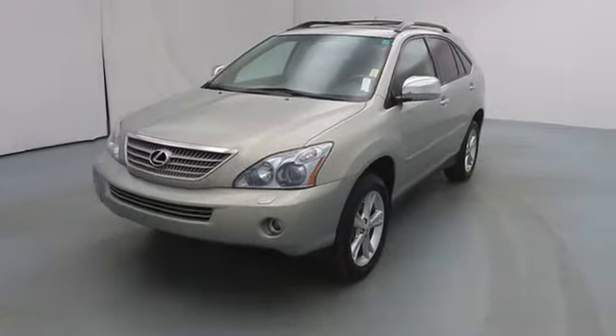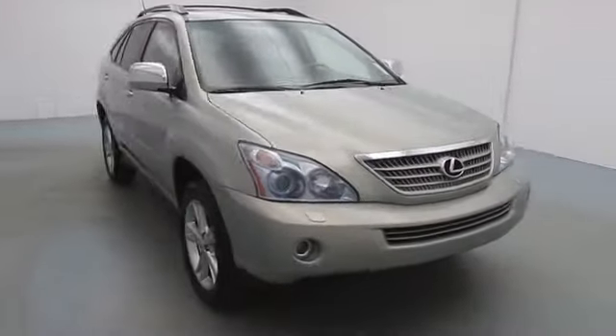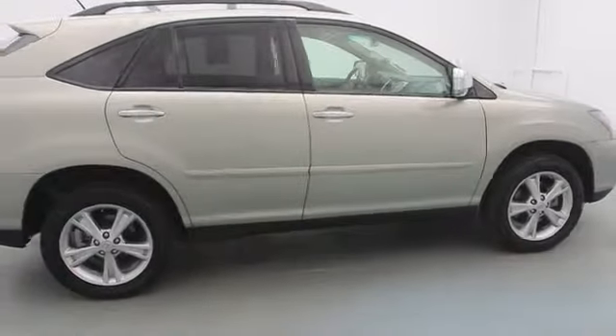The 2008 RX400H. The Lexus RX400 Hybrid is an inviting blend of performance, fuel economy, comfort, and luxury. This vehicle has less than 85,000 miles. Here are some of this vehicle's great options.